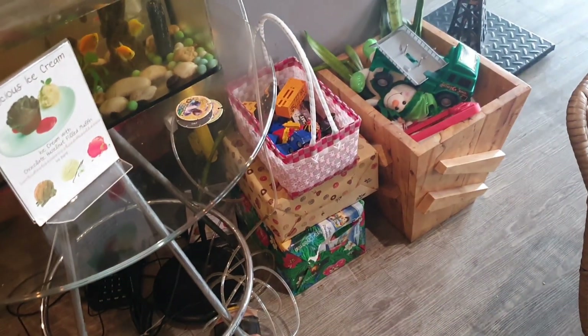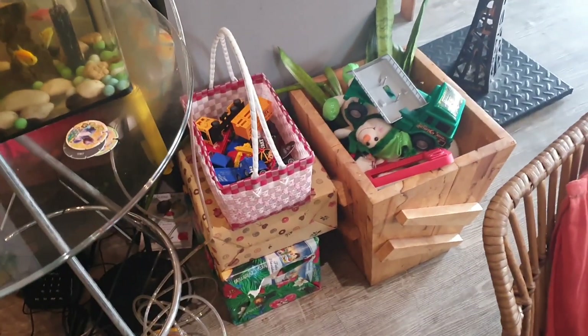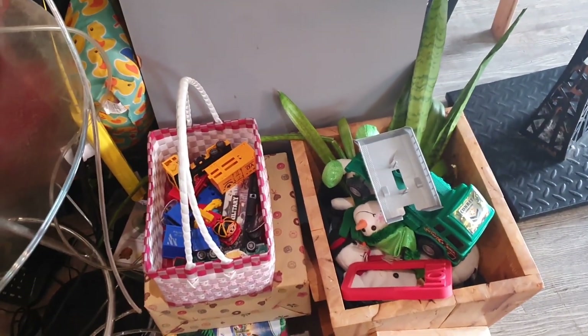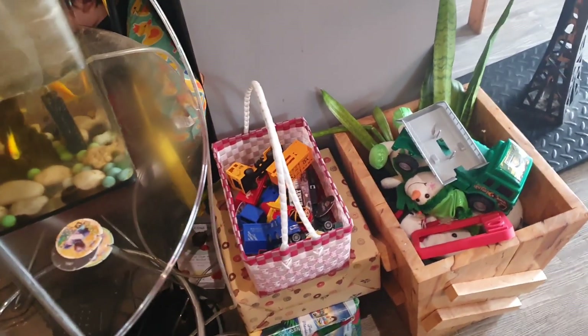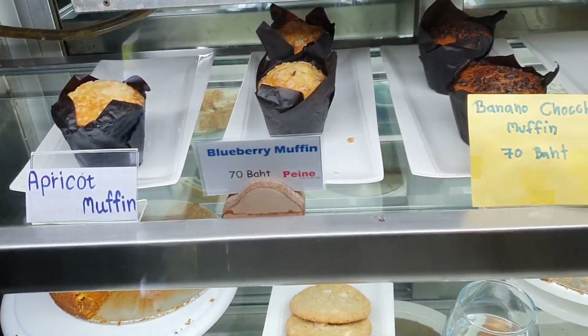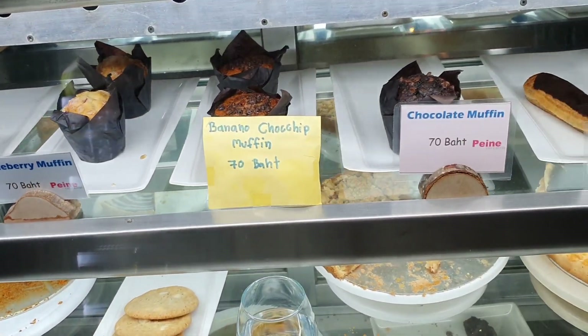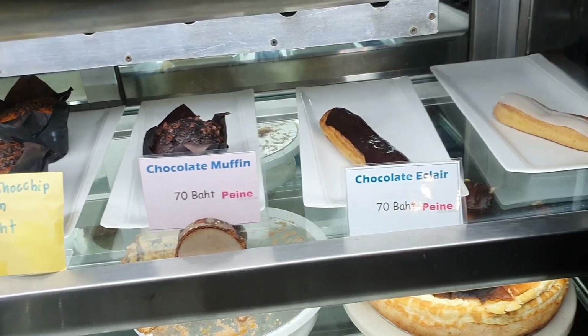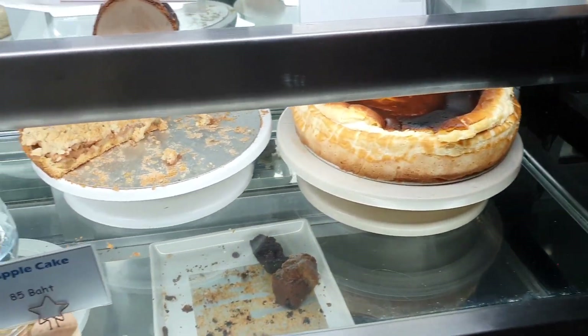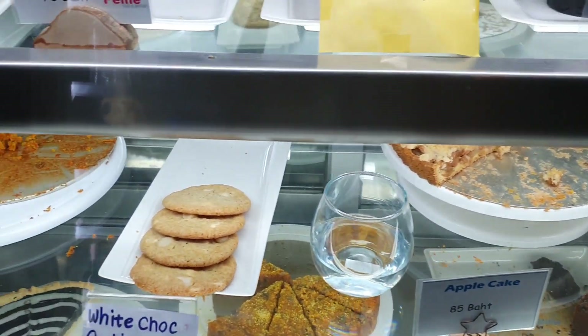They've got a little toy box area here for the kids — a few toys to keep them happy, which is quite a good idea for a café. Always difficult to keep kids quiet in a café. There are a few treats in the counter: chocolate muffins, eclairs, bits and bobs that you can be naughty with, and chocolate cookies.